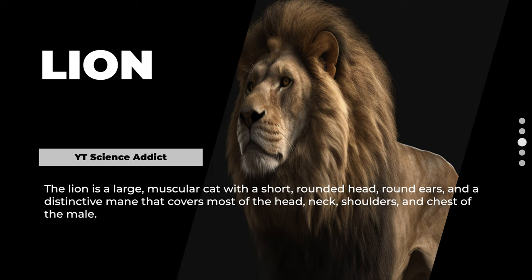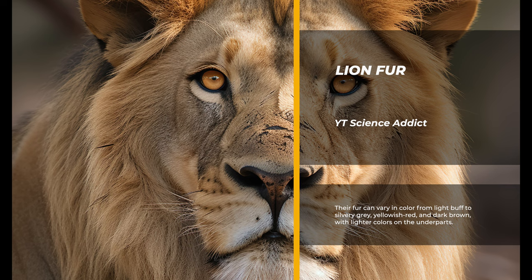The lion is a large, muscular cat with a short, rounded head, round ears, and a distinctive mane that covers most of the head, neck, shoulders, and chest of the male. Their fur can vary in color from light buff to silvery gray, yellowish-red, and dark brown, with lighter colors on the underparts.